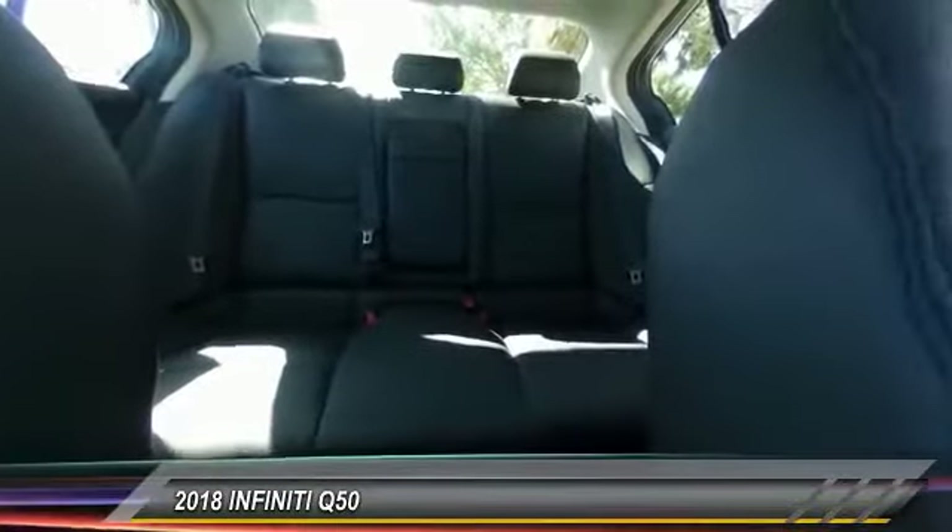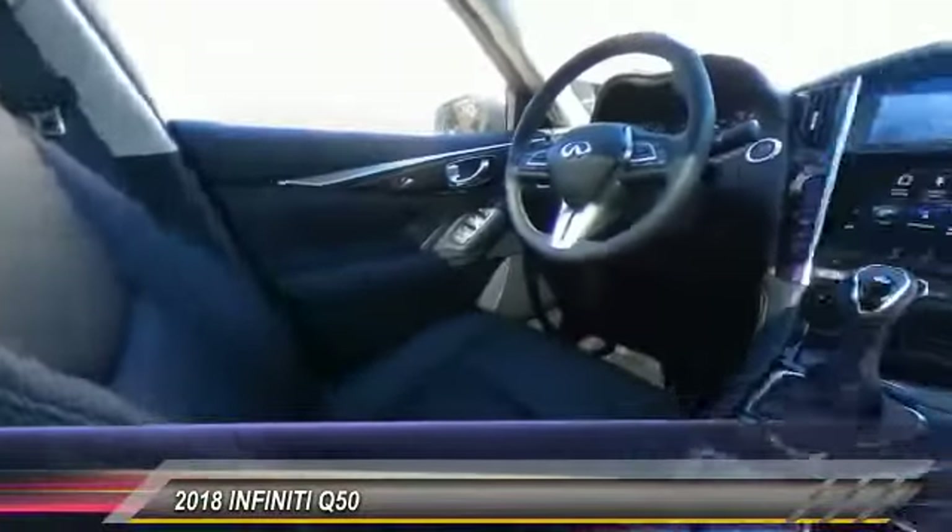CD player. Power windows. Rear window defroster. Come take a test drive today.